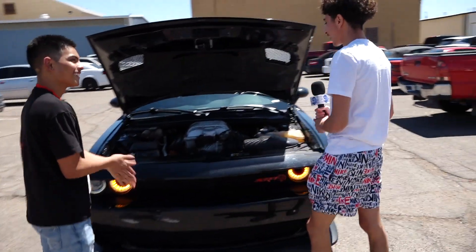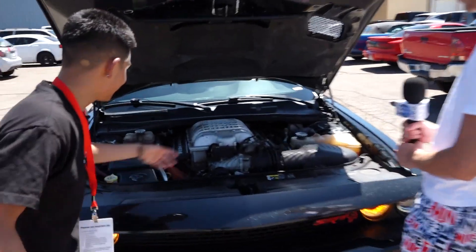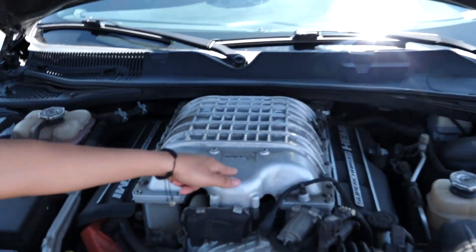So tell us what you got here today. Got a supercharged, obviously, SRT Hellcat.